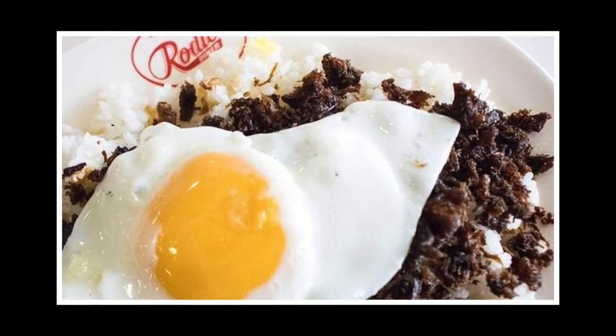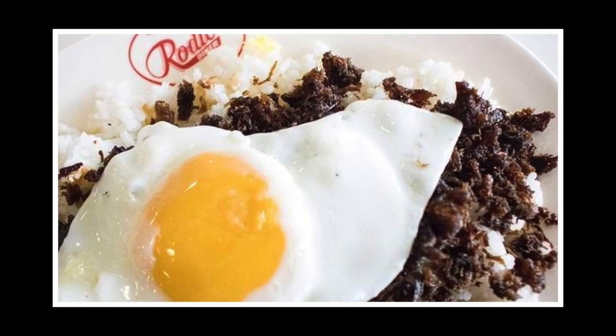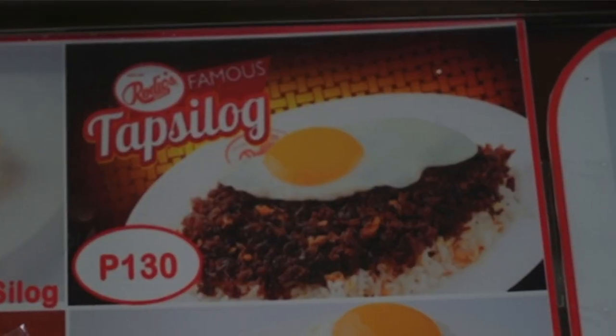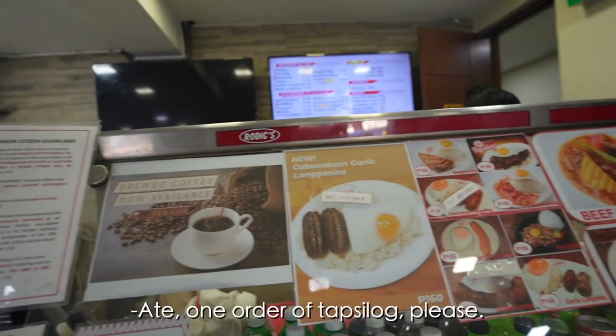We've come to this place called Rodiks. They're famous for the carabao beef tapsilog, which is rarely served in any parts of the Philippines. They started in Yuppie Diliman. It's very flavorful — it's my go-to spot for breakfast. My typical order: gotta get the tapsilog and caldereta.